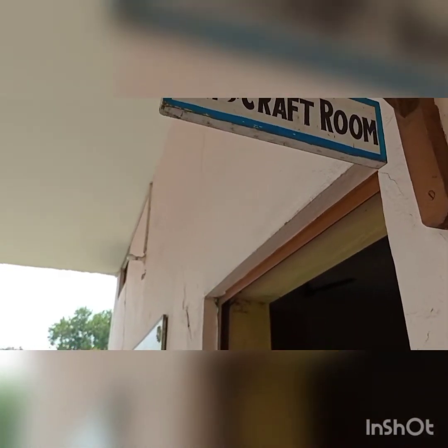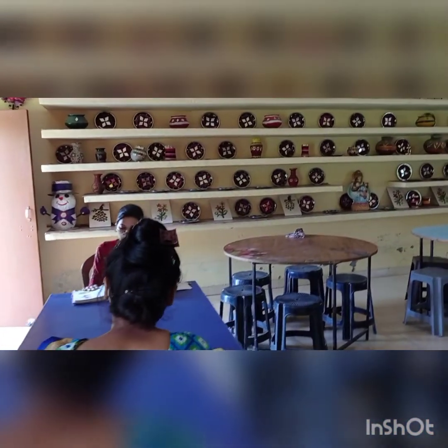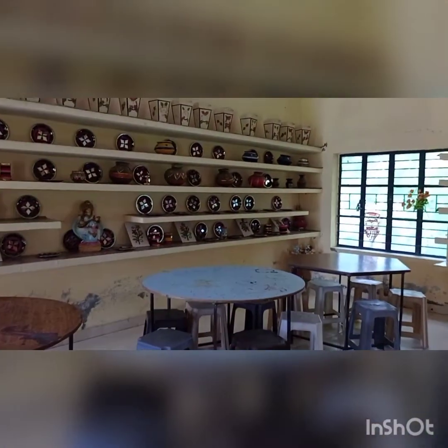Students, this is your art and craft room. Here we are drawing, coloring, and using waste materials. Look at these items in the art and craft room — see, they are learning.